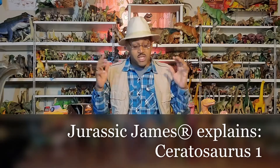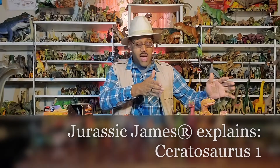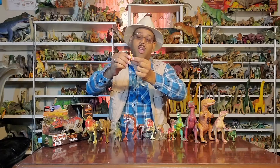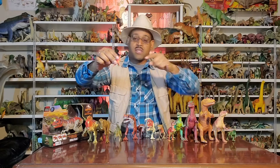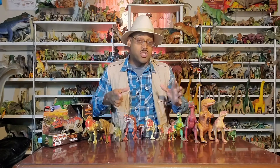Hey kids, it's Tracer James and on this Tracer James Explains we're looking at Ceratosaurus. Same rules apply — older models, newer models here. We're going to start off with this one right here. Your first Ceratosaurus experience will be this guy or one like it. He has this little crescent horned nose, which is actually where the name comes from. Ceratosaurus means horned lizard.